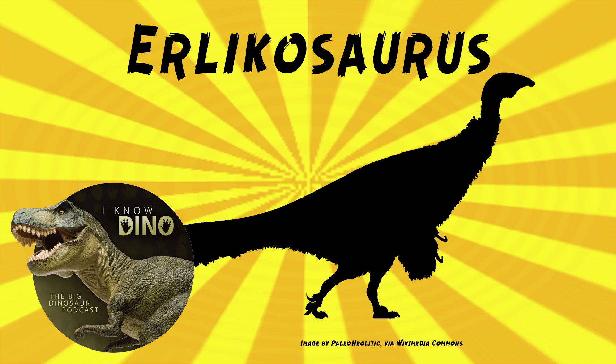Erlikosaurus lived alongside another therizinosaur, Segnosaurus, but they probably filled their own niches. Erlikosaurus was much smaller — about 11 feet or 3.4 meters — versus Segnosaurus at 20 to 23 feet or 6 to 7 meters. Segnosaurus also had different teeth, with complex features including serrations and cutting edges, and could probably eat tougher vegetation, while Erlikosaurus used its beak and neck muscles to crop plants.